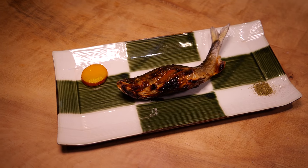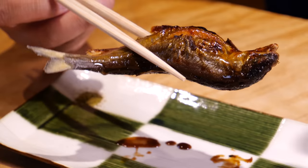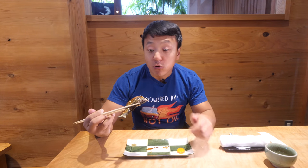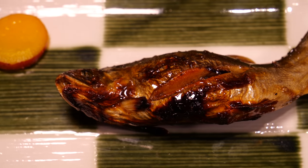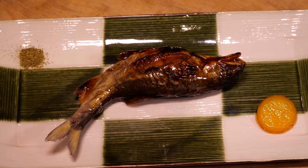Next we have the grilled ayu. This is really interesting - the sauce on the outside looks like a soy sauce glaze, but it's actually soy sauce made from ayu fish. The chef took the fish and made soy sauce out of it - it's caramelized on the outside. And this fish is pregnant; there are the eggs right here. There's definitely more texture because of all the eggs, and the soy sauce tastes like teriyaki sauce and soy sauce had a baby - sweet but not overly sweet, with so much umami flavor.